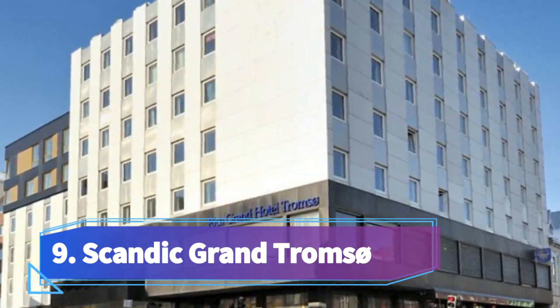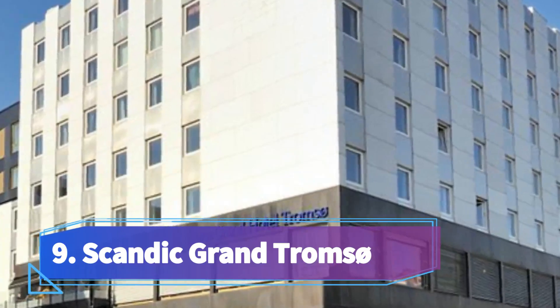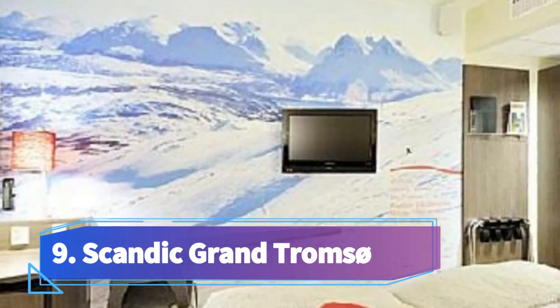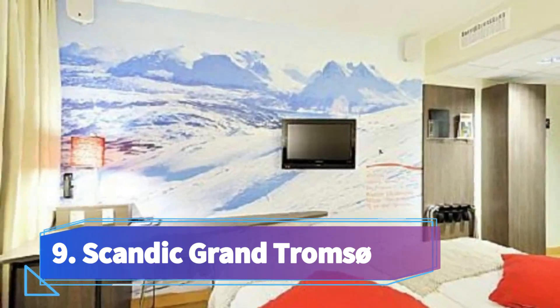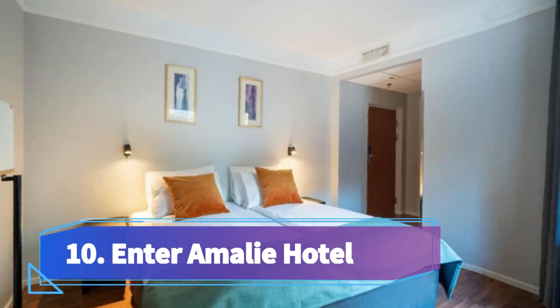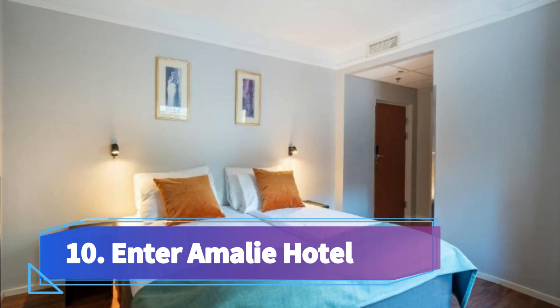Number nine: Scandic Grand Tromsø, located on Storgata shopping street in central Tromsø. This modern hotel offers a large breakfast buffet and an in-house bar. The colorful rooms include comfortable beds and free Wi-Fi. Each room features wooden flooring, a small fridge, and a flat screen TV.